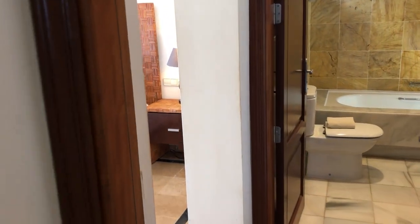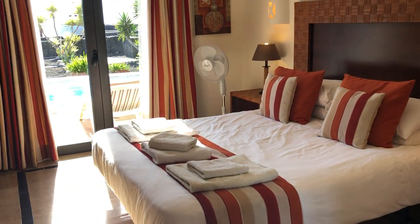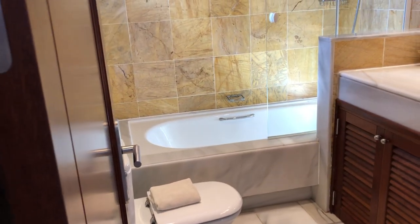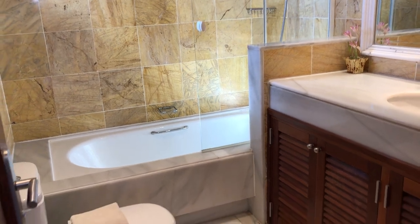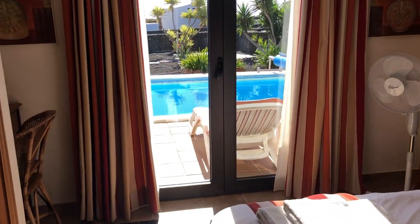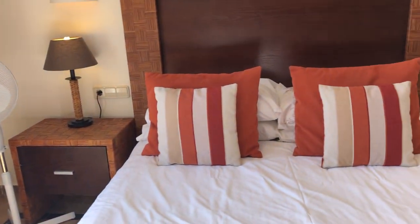As we leave this bathroom, we'll go just a little bit further down the corridor and you come to the main master bedroom. This bedroom is serviced by this bathroom which has not only a shower but a bath as well, for those that wish to relax. It's beautifully decorated, this bedroom, as you can tell.